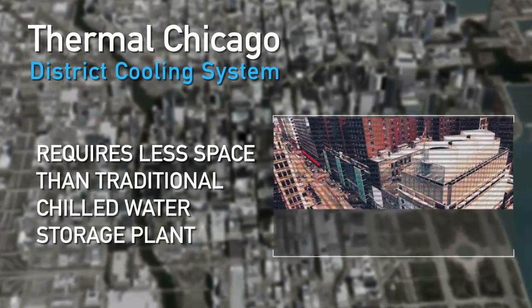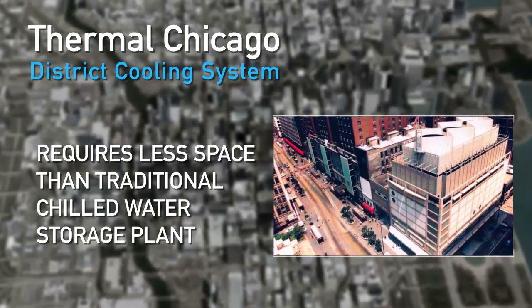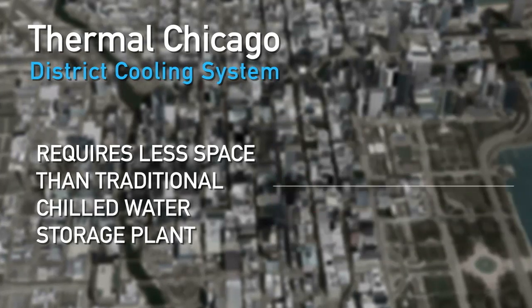Thanks to ice thermal storage, the plants require a fraction of the space of a traditional chilled water storage plant. This is a critical advantage of ice thermal storage, especially in an established urban environment like Chicago where space is at a premium.